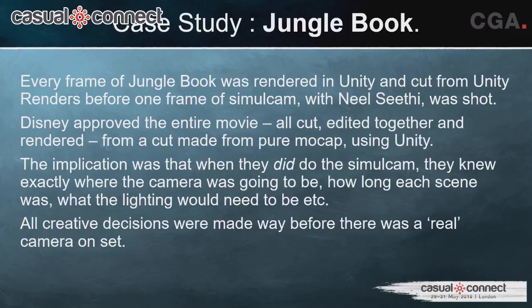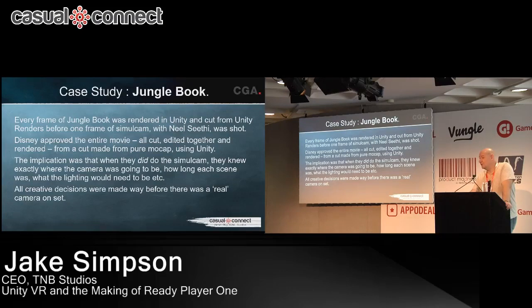For Jungle Book, there's a really interesting case in point. Jungle Book was actually shot twice — first entirely from motion capture with a small stand-in actor, before Neil Sethi stepped on stage. Every frame of the movie was rendered in Unity and cut as a complete movie. That was submitted to Disney, who approved it before they shot one frame with Neil Sethi himself. Disney saw the entire movie in the middle of production — they knew exactly what they were going to get, where the cameras would be, what the lighting would be.